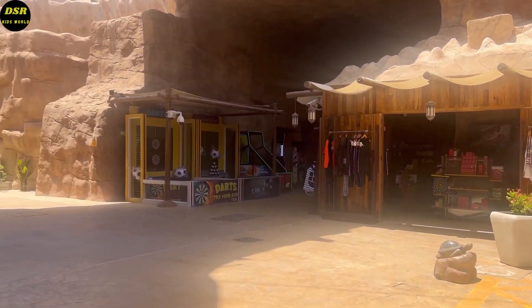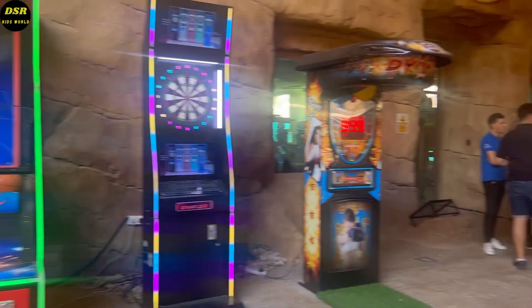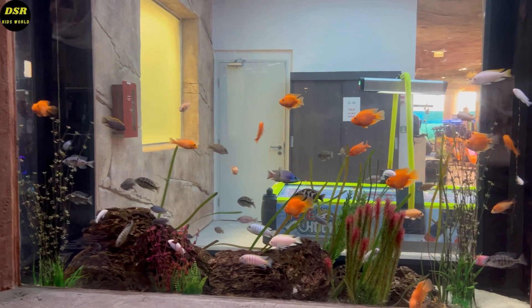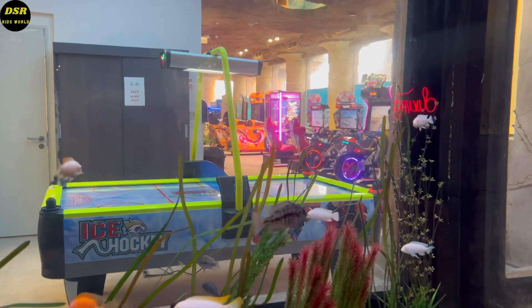The place was well maintained and decorated with some beautiful fish. We loved this aquarium a lot. The fish looked beautiful in the crystal clear water.